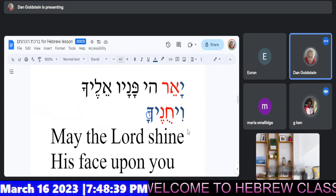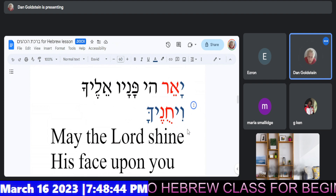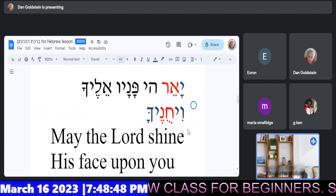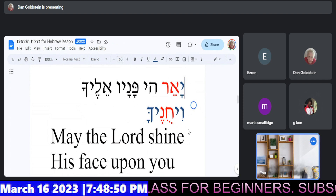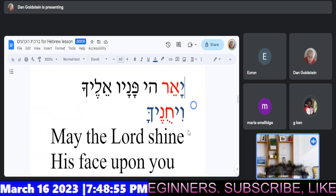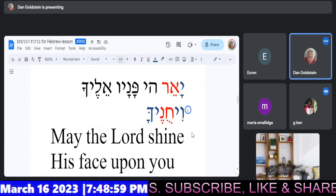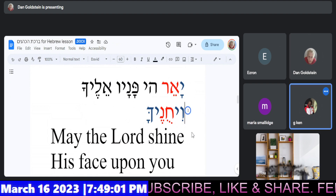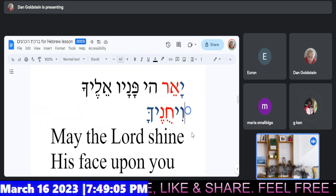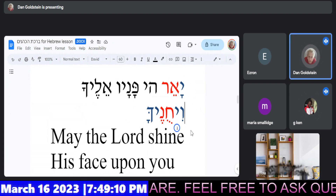Actually, this is Vihunecha. Give it a try. Ya'er. Ya'er. Panav. Eylecha. Very nice. Well done. Excellent work.